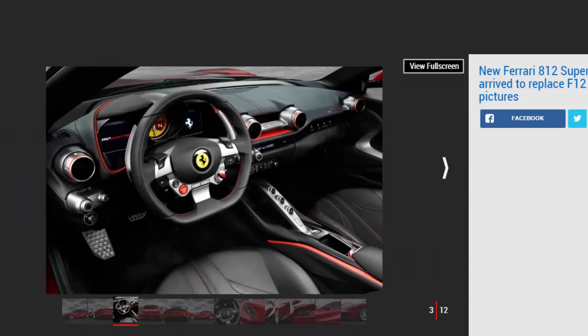In terms of performance, the 812 Superfast is on par with the F12 TDF, covering 0 to 62 miles per hour in 2.9 seconds, with top speed touted as in excess of 211 miles per hour. Compared to the standard F12, it's a tenth of a second quicker to 62 miles per hour from standstill.